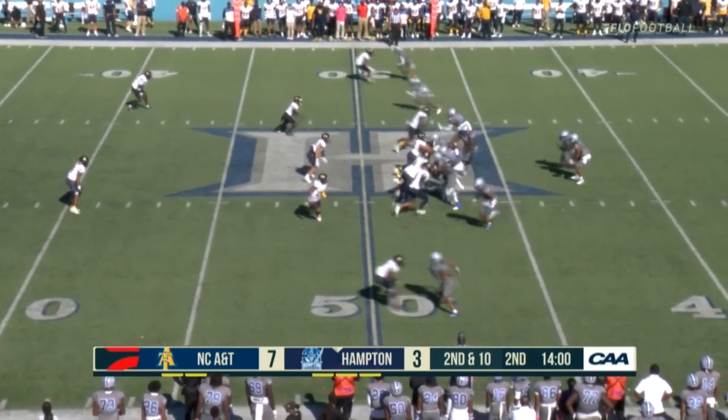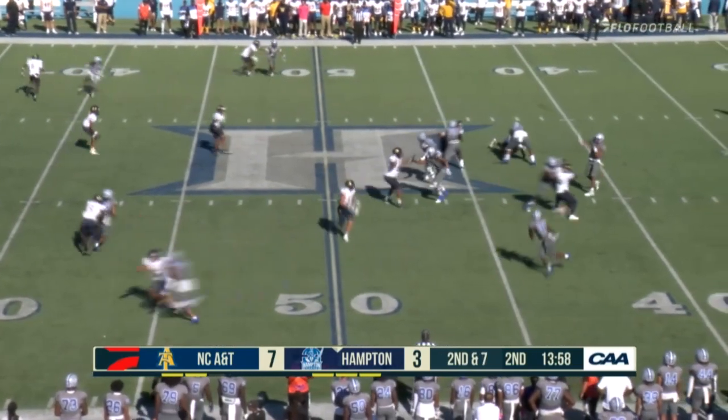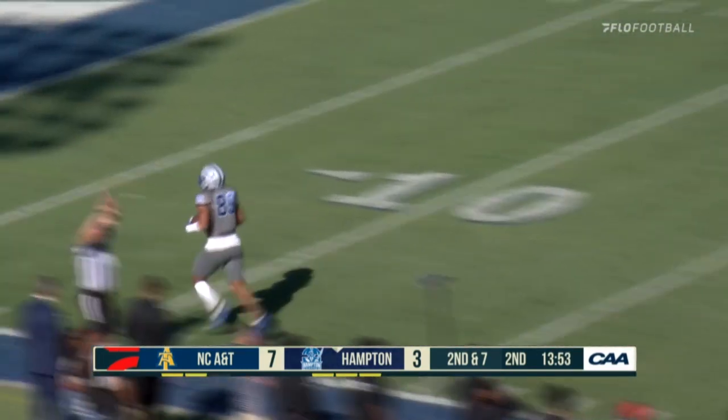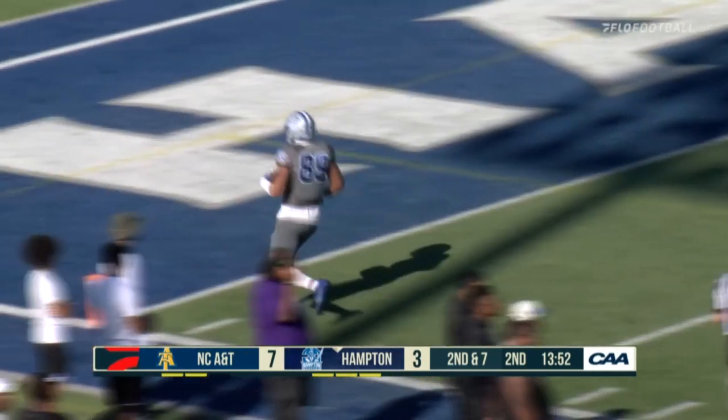Tight end resets. Fake handoff — looking for that tight end on the wheel route. Great pitch and catch. Can he stay on his feet? He does — but he's out of bounds. Great throw.